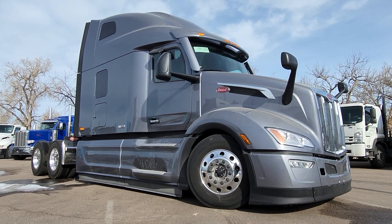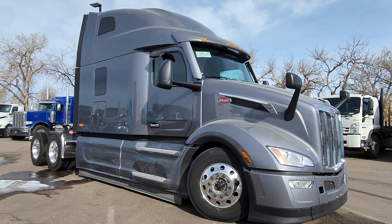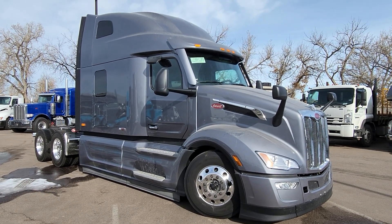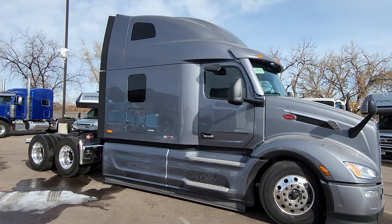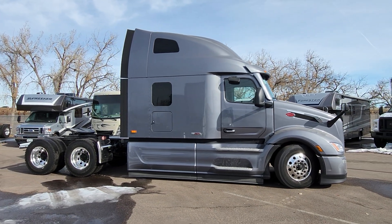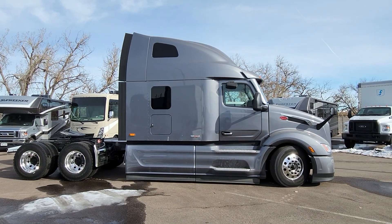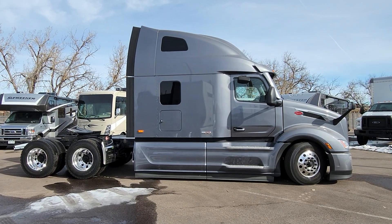I'm gonna apologize in advance — this one has not been washed yet, the detailers are coming on Monday. But I do want to get it on the wire as an available truck. This is another fallout truck — a 579 in gunmetal gray, and this one has a 500 Cummins in it. I think this one is a 245 wheelbase, so a little bit shorter than the other two that I have available.